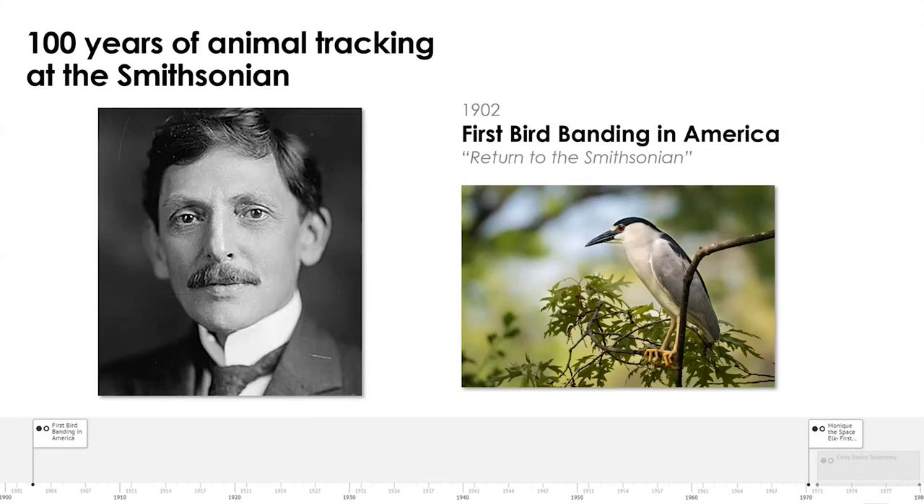Starting in the early 20th century, one of the earliest forms of animal tracking was bird banding. This gentleman here is Paul Barsht, a researcher at the Museum of Natural History. What he did was put bands around black-crowned night herons with a simple inscription: 'return to the Smithsonian.' Paul is credited as being the father of modern-day bird banding. Again, you do get some information, but you have to recapture the animal in order to determine where it was and where it currently is.